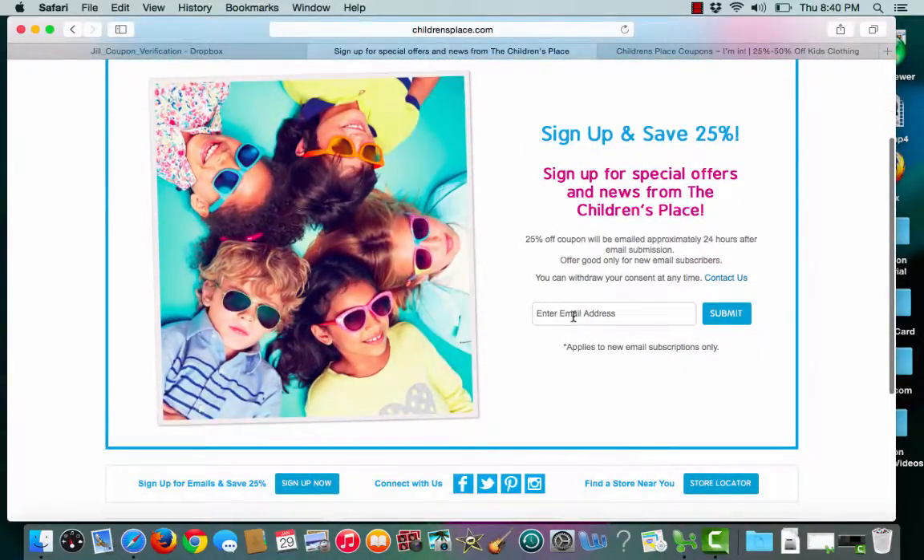From here I see that I enter my email address, hit submit, and within 24 hours I will get my 25% off coupon in my email.